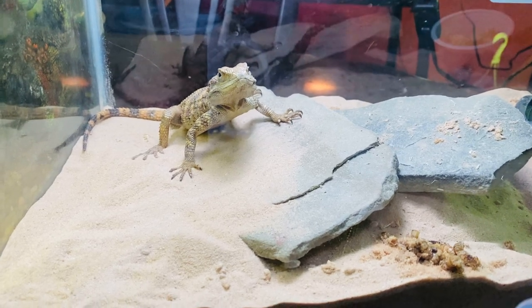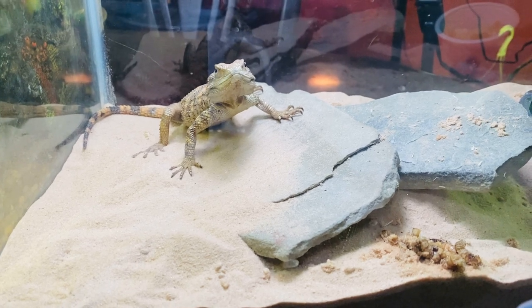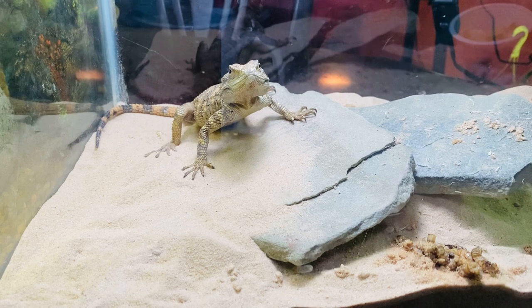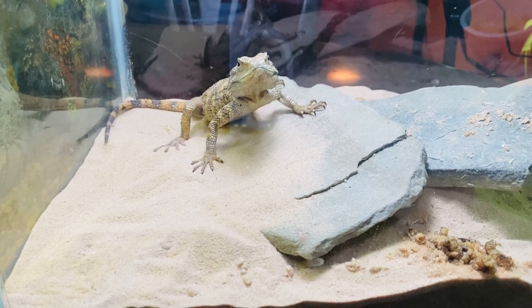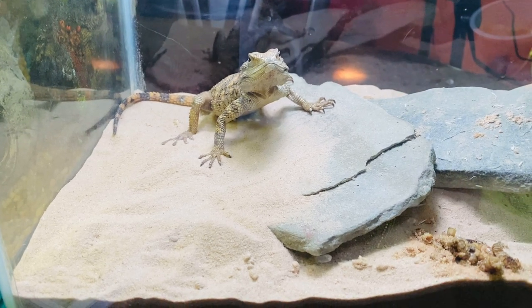Hey friends, this is my new reptile. It's a clown or painted agama lizard, and I have named him Picasso. Bob Purcell is the one that suggested that name in the initial video I did of him while he was still at the store.